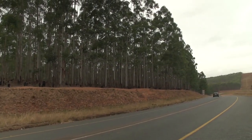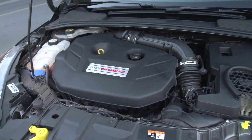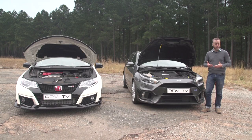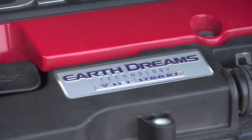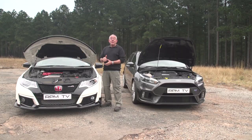Both cars are designed to deliver a sporty, engaging drive, but the manufacturers' approach to that mission is a little bit different. The Ford packs a 2.3-litre four-cylinder turbo cranking out an impressive 257 kilowatts and 440 newton-metres. Although its top speed is lower than the Type R's, its 0-100 time is a full second quicker, thanks in part to its all-wheel drive. The Civic Type R is lighter than the Ford but has a smaller 2.0-litre four-cylinder turbocharged engine rated at 228 kilowatts and 400 newton-metres of torque. Both cars have manual gearboxes, which proves they are true driving machines.